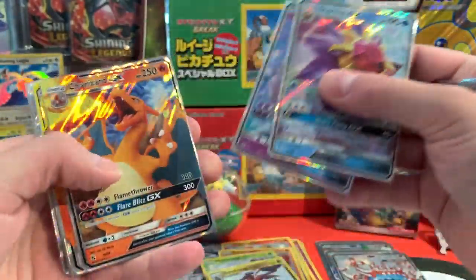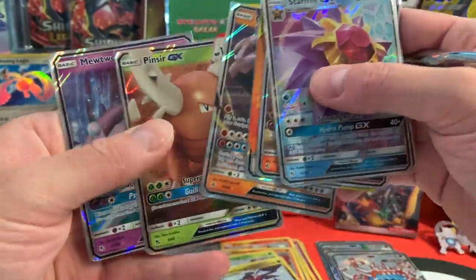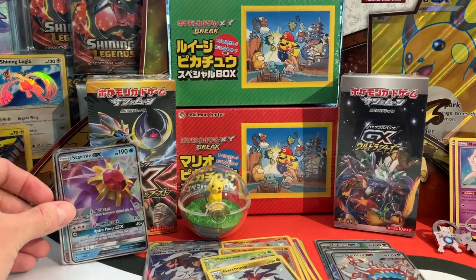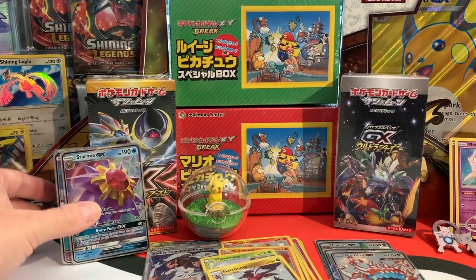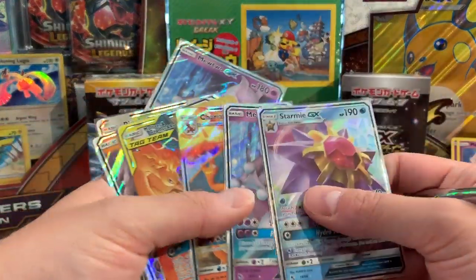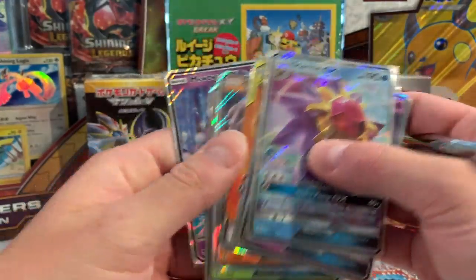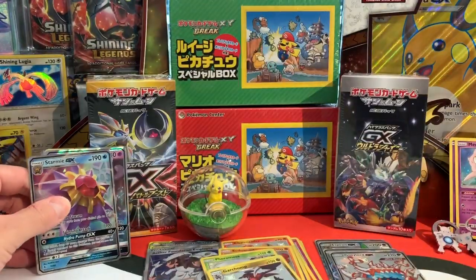Drumroll now — we're doing the count. Seven GX cards. Out of 36 booster packs we got all these beautiful GX cards — seven GX. Continuing on, we also got three Full Art GX and trainer cards.